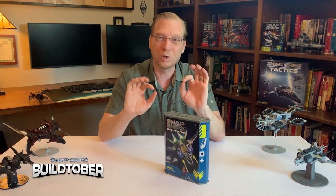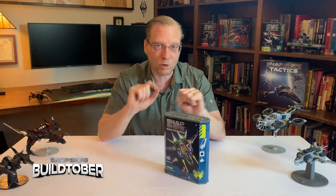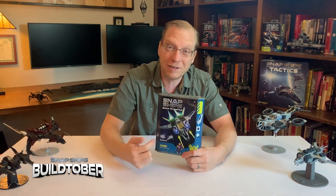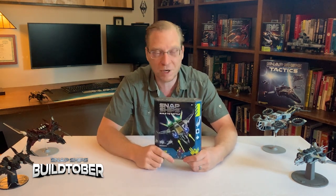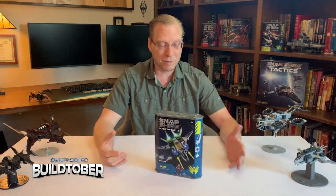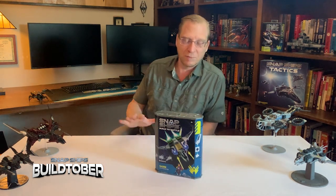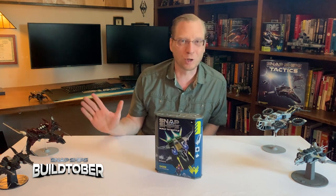Basically, when you build a kit and submit it following the rules below, if we pick you as the winner, we're going to take that kit and give it the full treatment. It's going to get its own box with a cover on it just like the ones that Play Monster makes for the original kits — but it's going to be your ship. Scott and I are going to sign it. It's going to be something only you have.